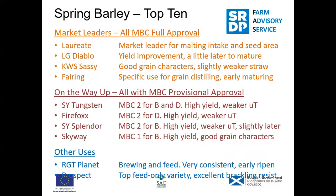Thanks for that, Steve. Steve has also got a presentation to continue after the video. So on screen now is a summary of the spring barley varieties, which can be made available to attendees on request. It indicates here the market leaders and those varieties on the way up — Tungsten, Firefox, Splendor and Skyway — then Planet as a good all-rounder and Prospect as our top feed variety.